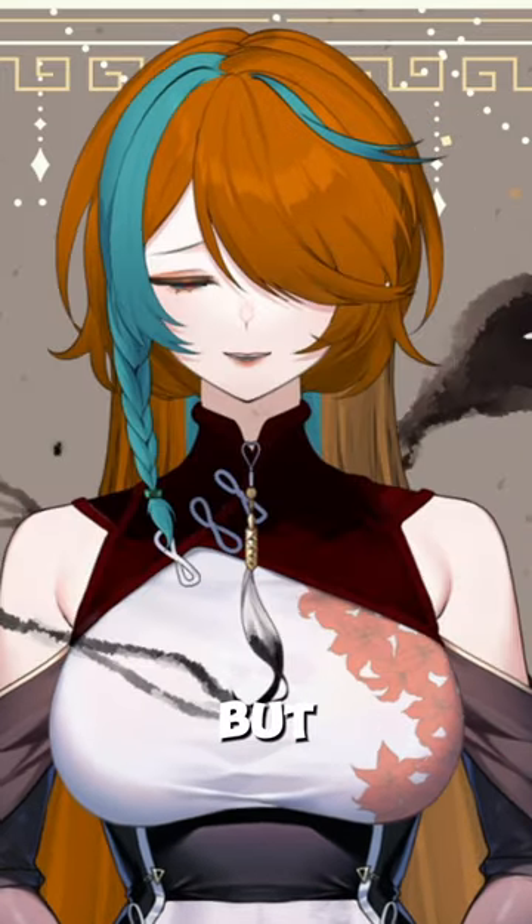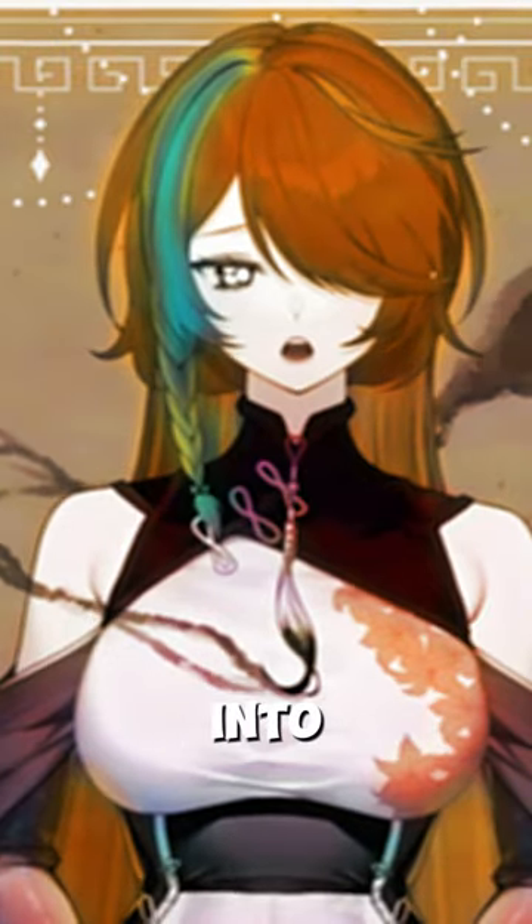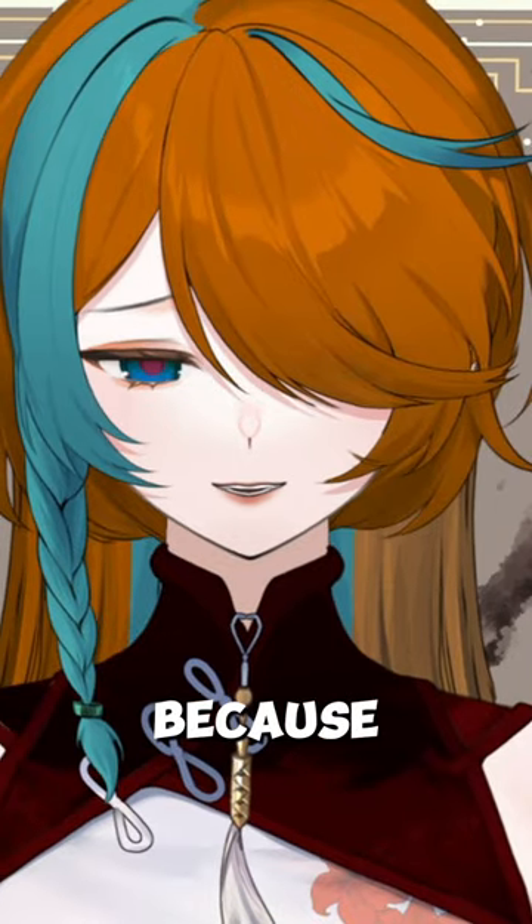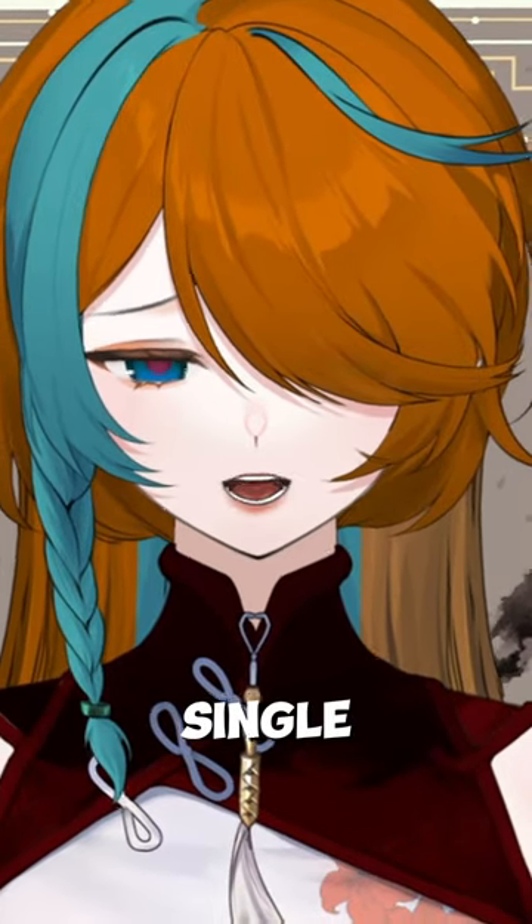So, you want to get into VTubing but you are flat broke. It's so hard to actually get into VTubing without spending so much money, right? Well, I think that's a skill issue because I did my own channel without spending a single dollar.